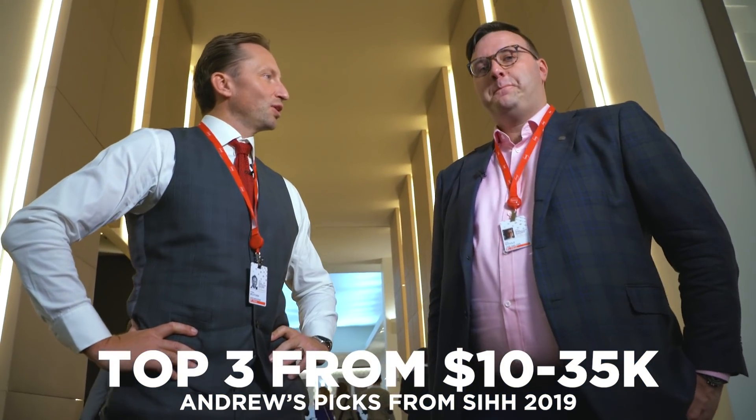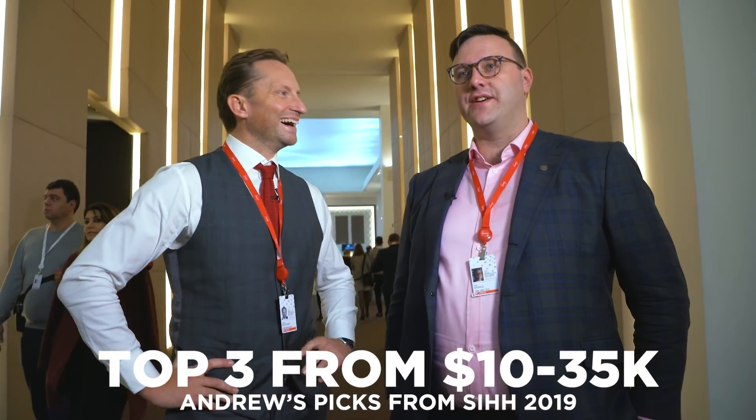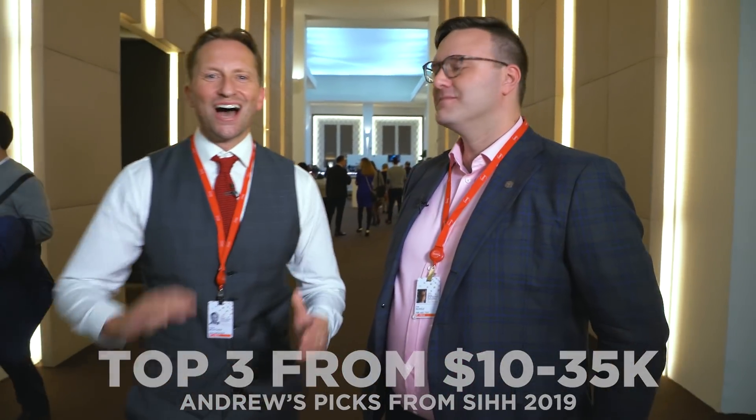Hi, is it me you're looking for? No, no. I'm looking for a drink and somewhere to rest my head. I'm looking for the best three watches between $10,000 and $35,000 Australian dollars. Wow, that's much more professional. We're always saying ish, I know. I went straight there because I'm excited about these three — I'm excited about all of them, in particular these three.